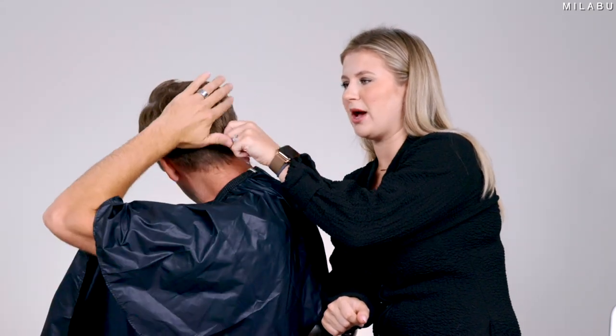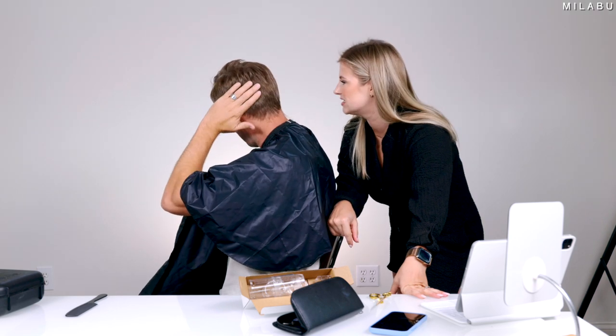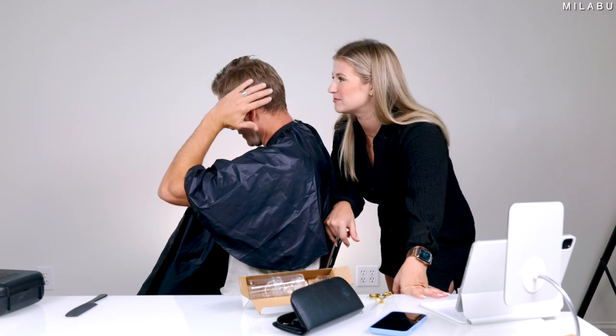This side feels much better — the ends actually feel crisp and clean versus the other side. It feels burned, like burned hair. It feels like it's been torn. That's the word — torn. I don't want to continue cause it doesn't look good. It feels like I have a lot of split ends. I pretty much gave you split ends. It doesn't feel smooth, it feels very rough. Oh man, I feel so bad.